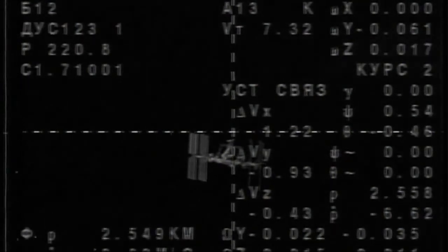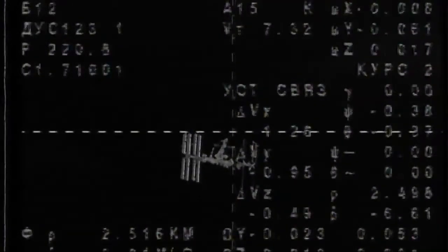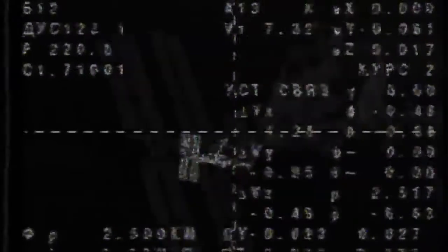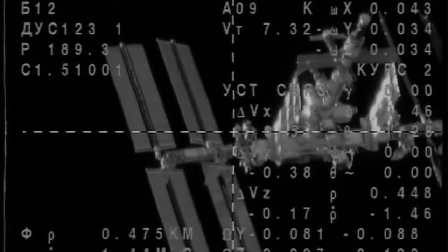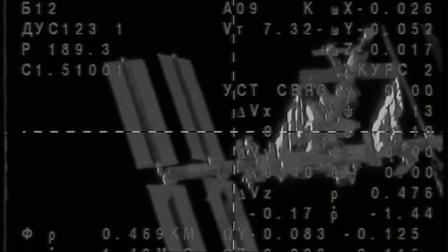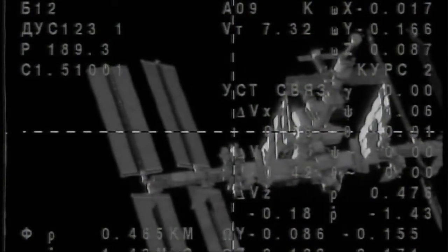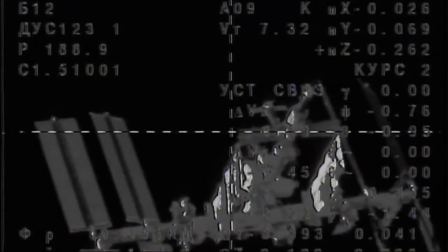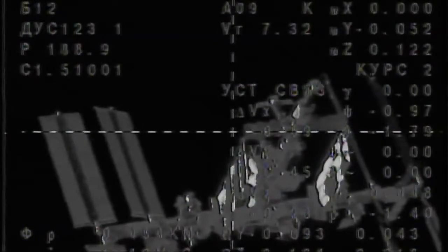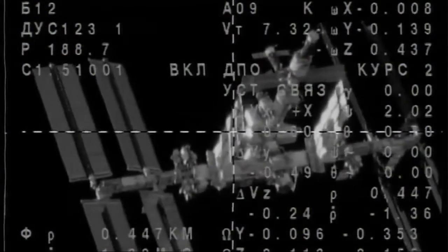Now just two and a half kilometers between these two spacecraft — that's about a mile and a half. Range rate: six decimal sixty-two meters per second. Range: four eighty-five meters. The Soyuz 34 continuing to close in on the International Space Station, with parts of the Russian segment and the truss of the ISS very clearly coming into view now.